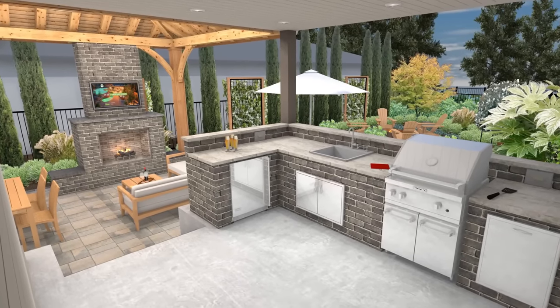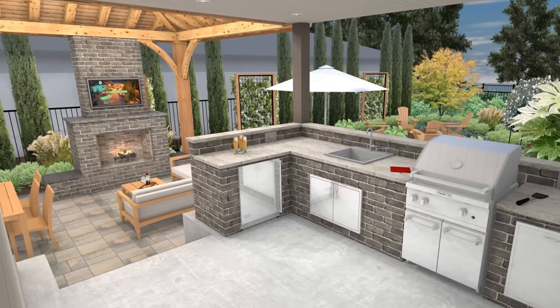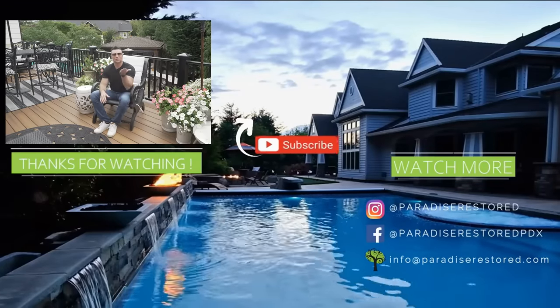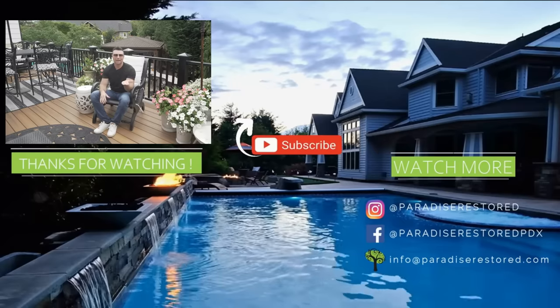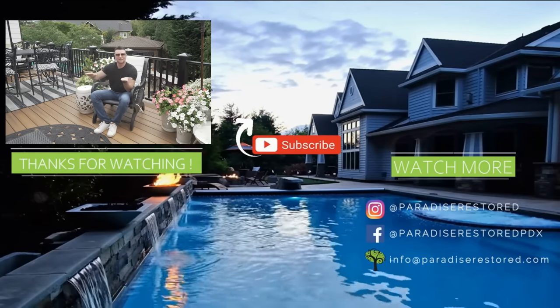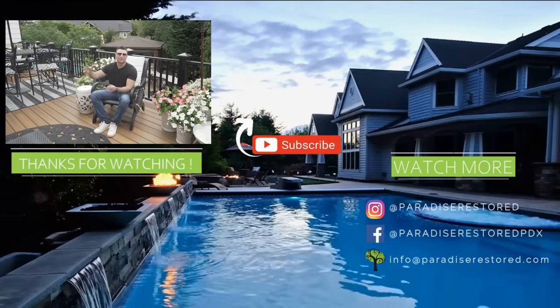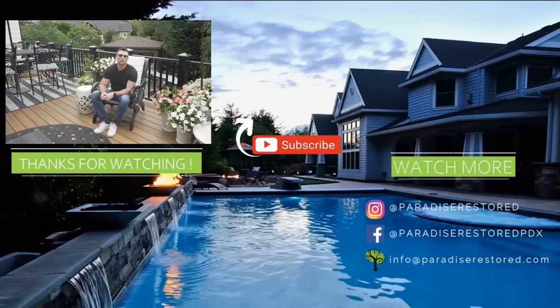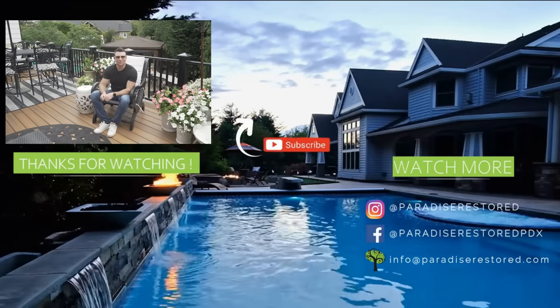With an outdoor fireplace and really all of these ideas, the most important thing is the design part. Before you do any work, think about the design. I have a whole do-it-yourself series that teaches you from the very start how to plan out your perfect backyard space all the way through to the build. Go ahead and watch that video now, and please don't forget to like and subscribe. We'll see you in the next video.